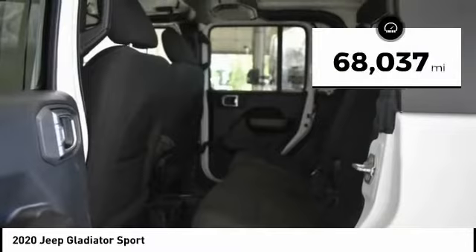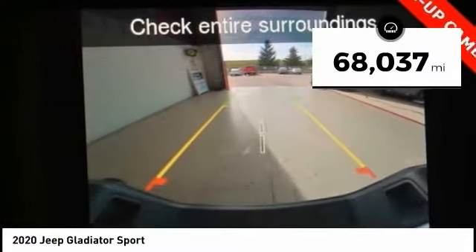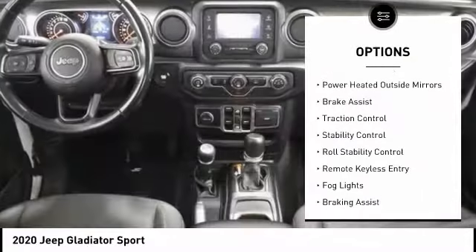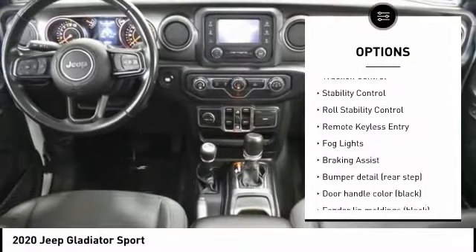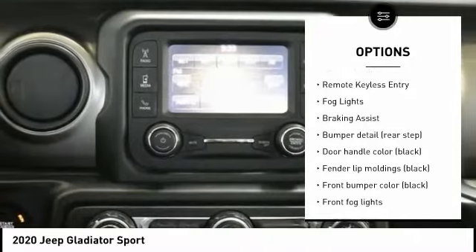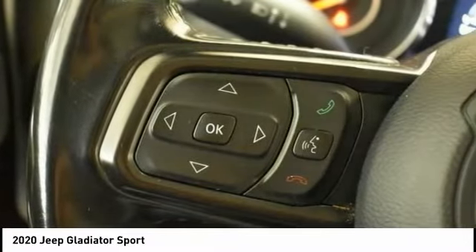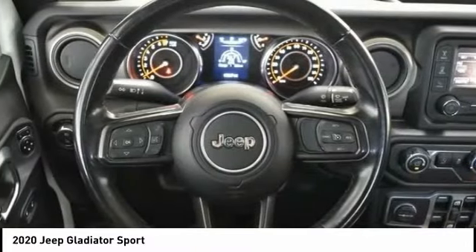This vehicle has less than 70,000 miles. Here are some of this vehicle's great options: tire pressure monitoring system, electronic stability control, power heated outside mirrors, brake assist, traction control, stability control, roll stability control, remote keyless entry, fog lights.